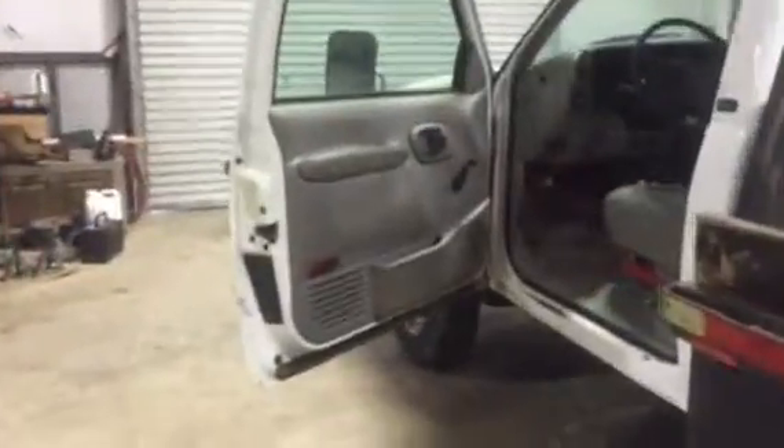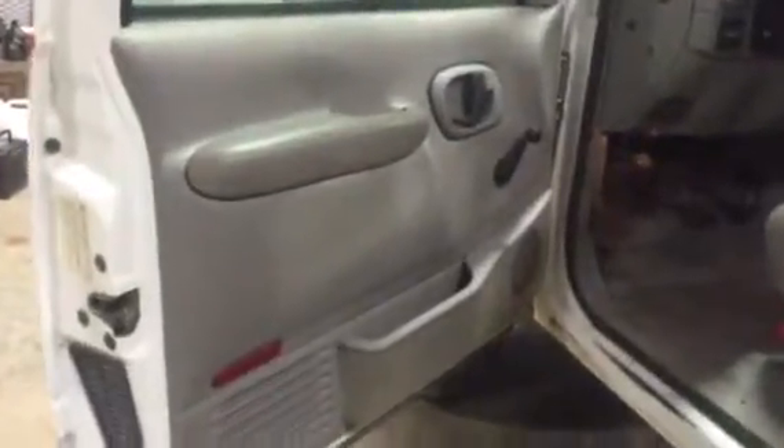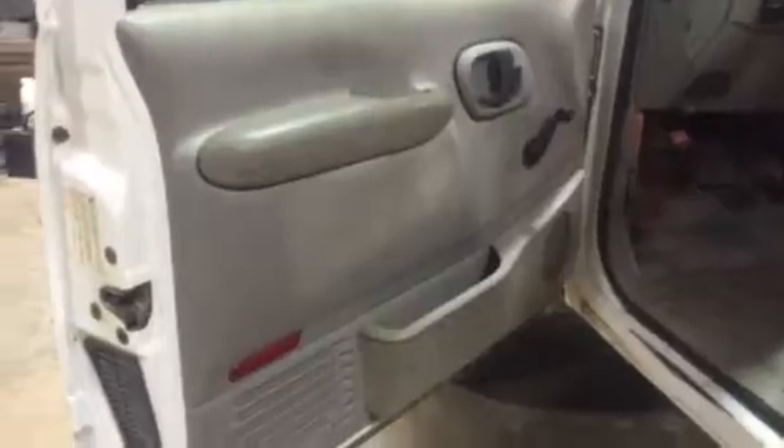Walk up to the inside here and take a look at the door panels in this truck. It's a 2000 GMC 3500 HD. The door panels aren't all torn up. There's a little bit of staining here and there, but nothing major.